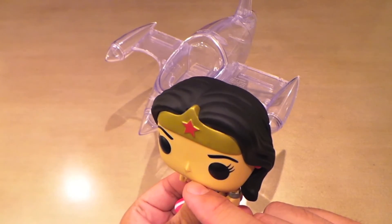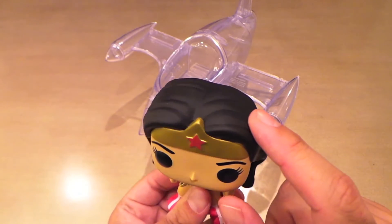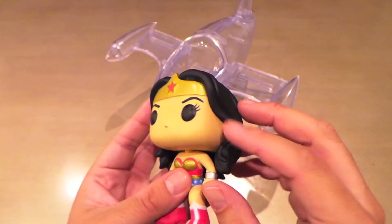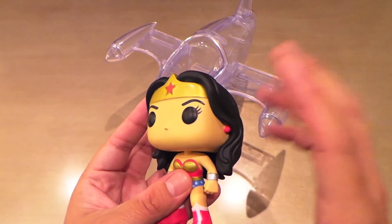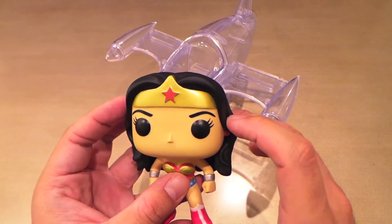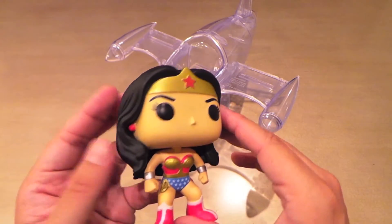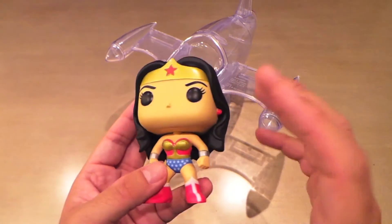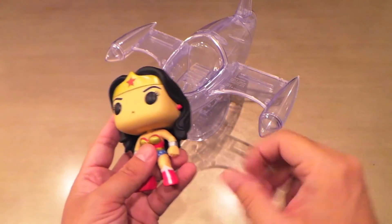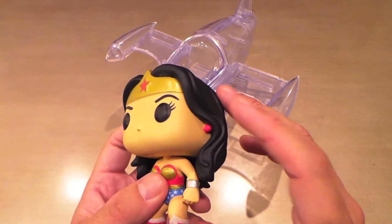I'm a big fan of the way they did the hair. It appears that the crown is molded in with the head and the hair is glued on, which gives it a perfect hairline — you can't really have a paint flaw with glued-on hair that's painted separately. That was a really great choice by Funko, and I love when they do that, because a bad hairline paint would have definitely ruined this great piece.